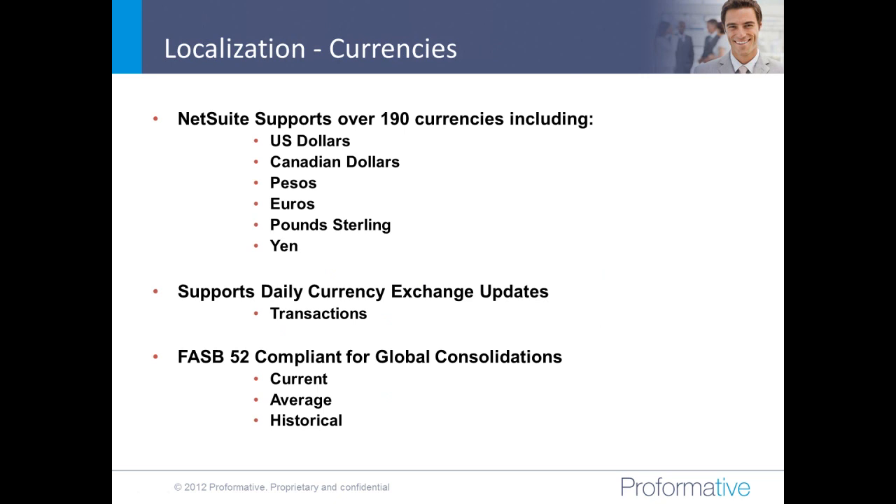From a currency perspective, NetSuite today supports 190 currencies — effectively every currency known to man. As new currencies come into play, they'll be fully supported within NetSuite so that companies based in the U.S. can transact with companies across the globe, whether in Asia, Europe, Canada, or Mexico. NetSuite supports full currency functionality from both a transactional basis as well as global consolidations. We're FASB-52 compliant, and one unique thing within NetSuite is there's a real-time roll-up taking into account currency exchange rates resident within the system.